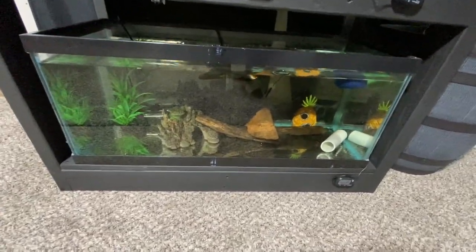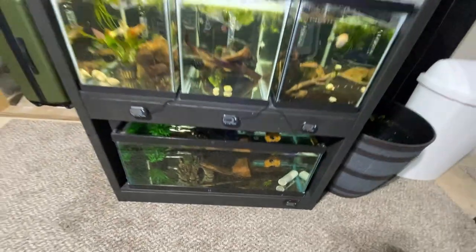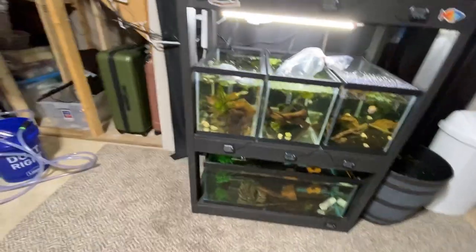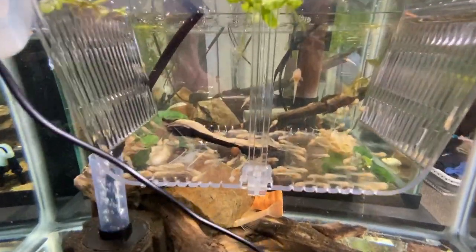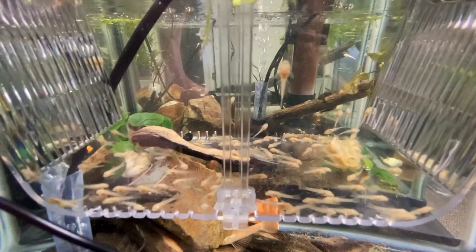Swordtails are just popping out babies left and right down there. Oh, look at all these baby albinos — like a crazy amount!